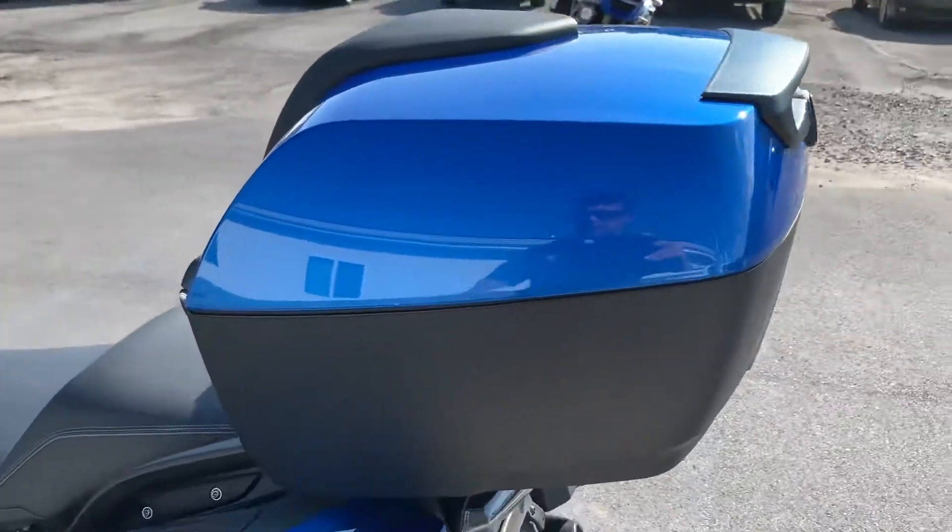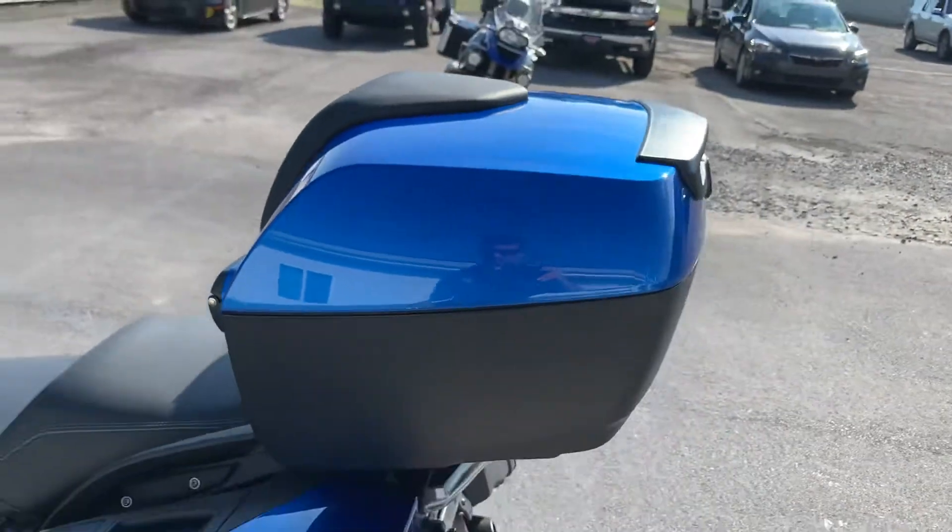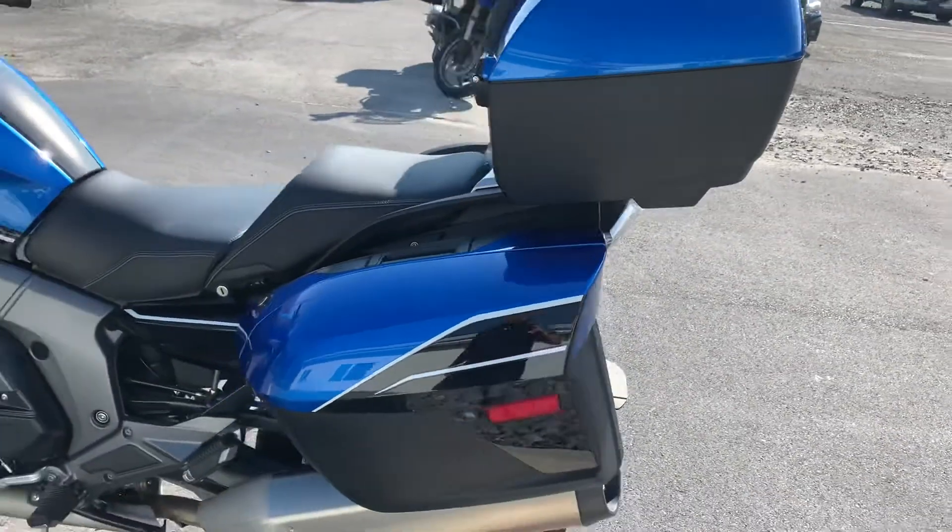The only blemish I found is just the slightest rub mark here on the side of the top case. Otherwise, pristine.